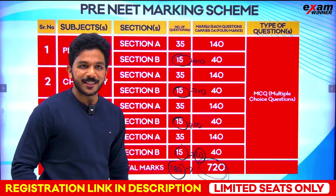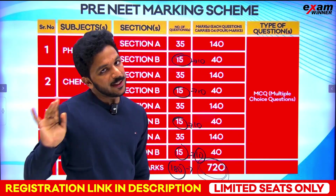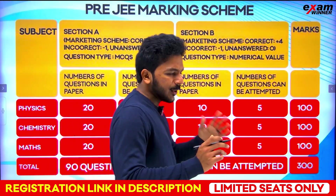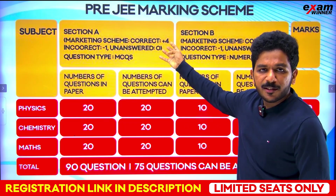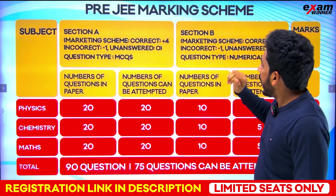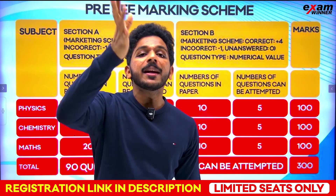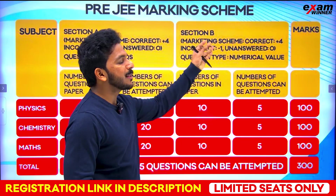Multiple choice questions: Section A is plus 4, minus 1, or 0. Section B is numerical type — you have to fill in the number as the right answer, there is no option. The same marking applies: plus 4, minus 1, or 0. For each subject: 20 questions in Section A, 10 questions in Section B — physics, chemistry, and maths each.